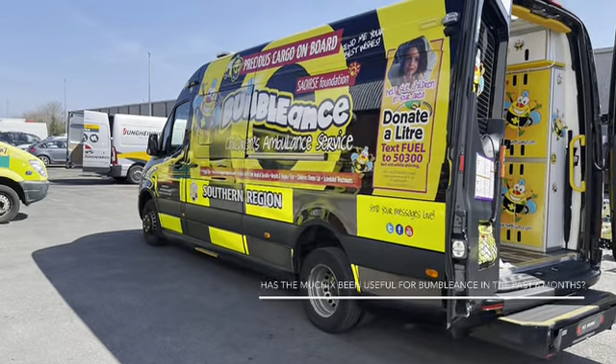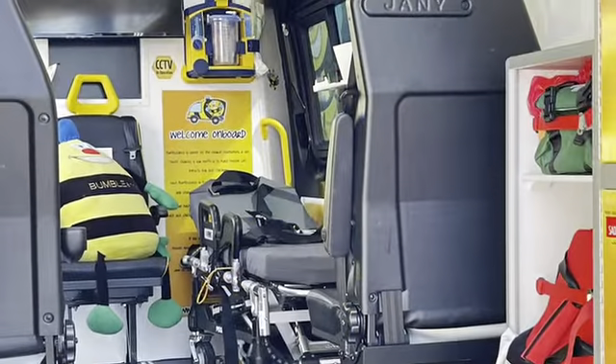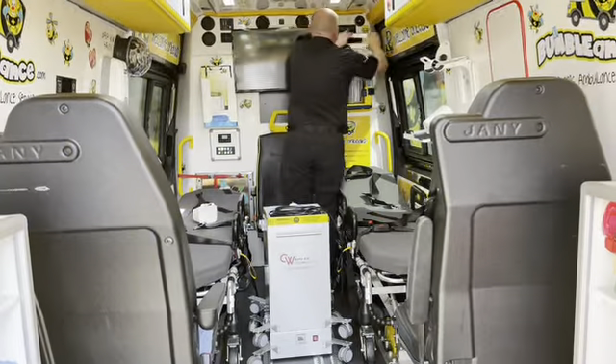The Movex has been working at Bumberlands, the children's ambulance service, for the past six months. Last Thursday we called back to see how it's been getting on, and we spoke to Dougie, the operations manager for Bumberlands.